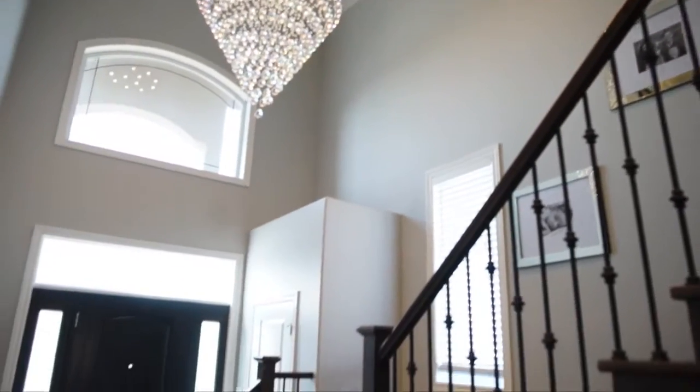Hey guys, Chris Gier here with Century 21 First Canadian. It's a beautiful day here to showcase 6693 Navin Crescent for you. You'll be impressed from the second you walk into this grand foyer.